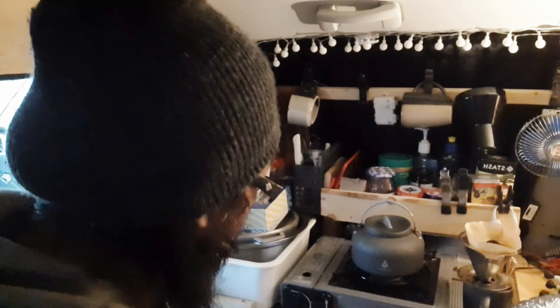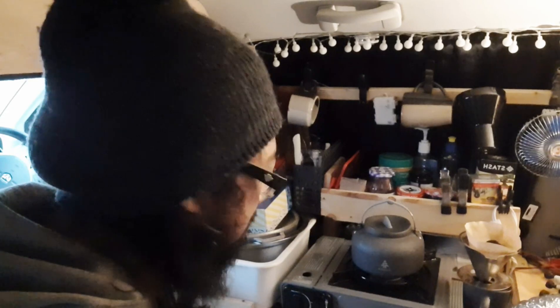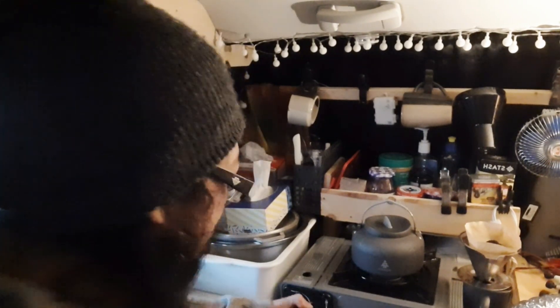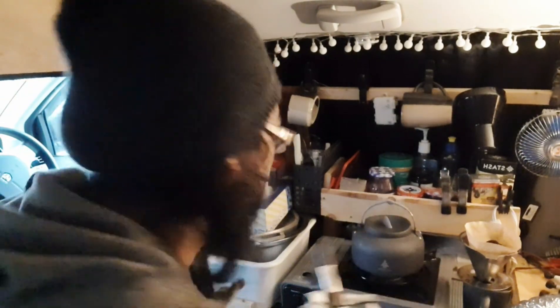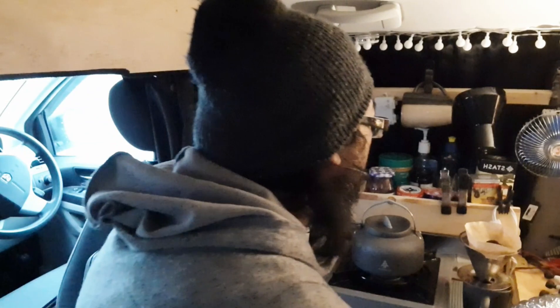I actually don't measure anything — I just sort of eyeball it depending on how I feel. Oh, this coffee smells so good. It just smells so good. It's actually Cafe Verona — smells so good. Okay, now I'm gonna do the pour.